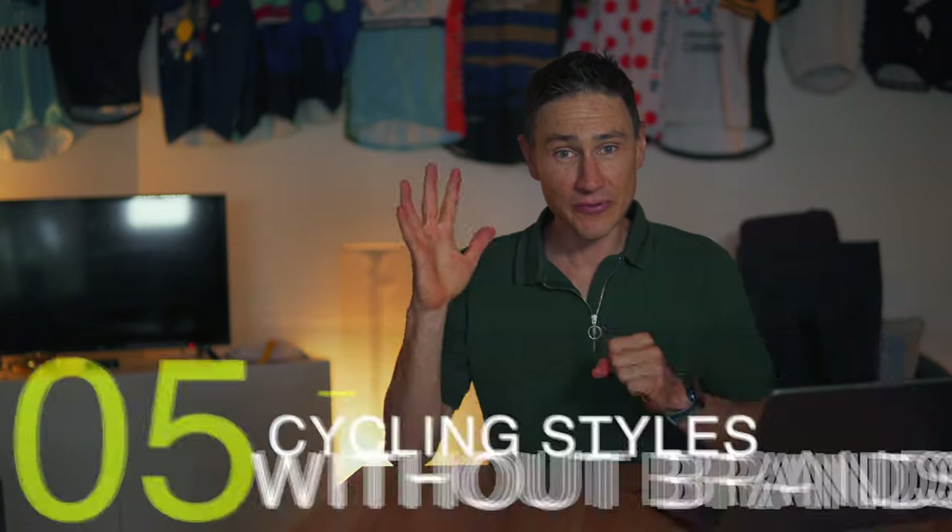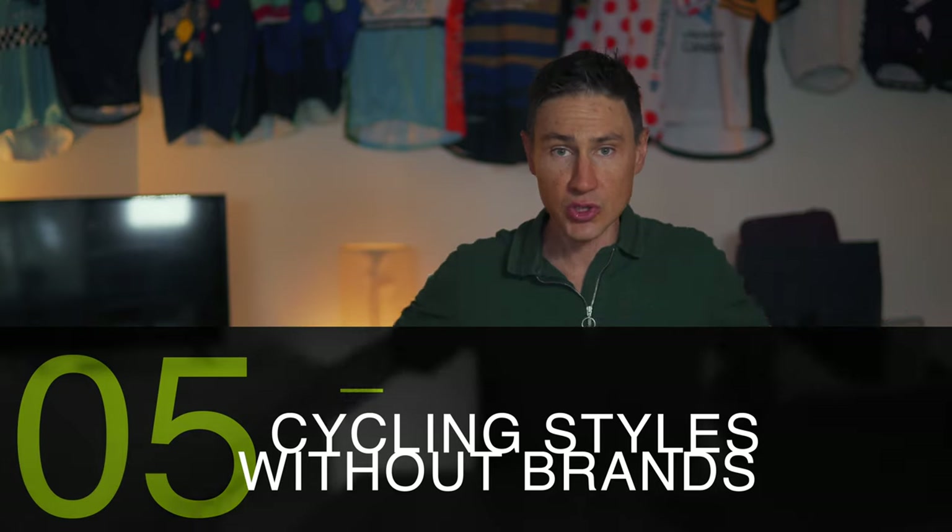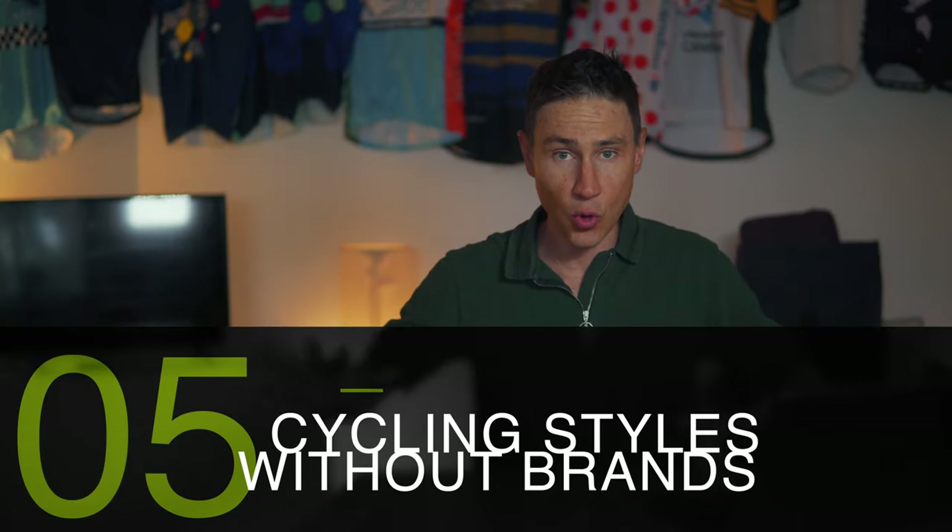The fifth tip, before I hand this over to you guys — because I can't wait to hear your feedback — is: if you don't want to do the cycling brand thing and there are no cycling brands on you, there are two looks you can go for to try and look like a cyclist. The first look is to ask yourself: